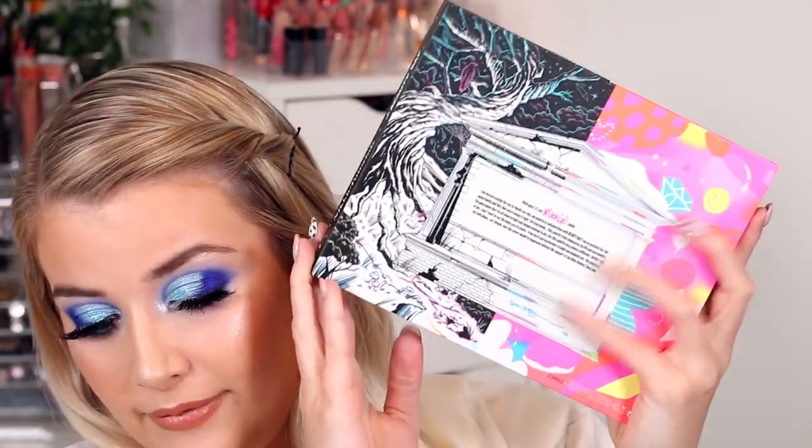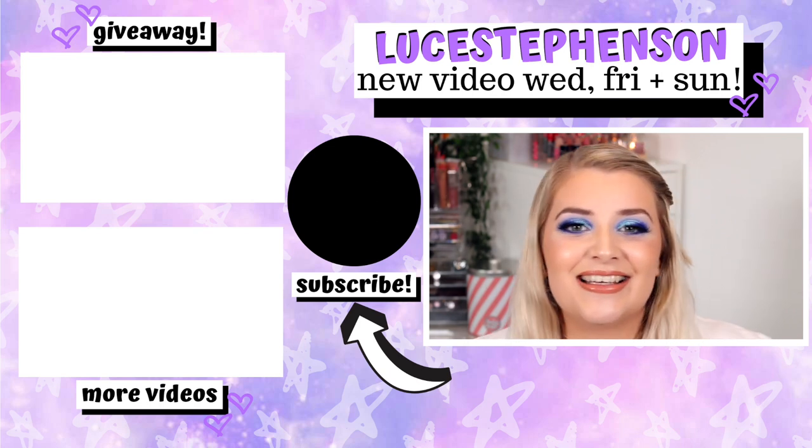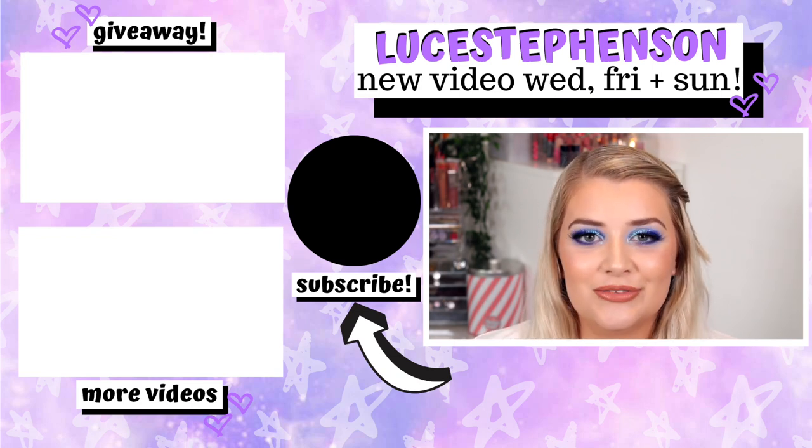If you want to see another look with this palette let me know down below — you could definitely do a sunset eye, a natural glam brown with a gold lid, a purple dark smoky eye, a pink look, or even a green look with an extra green shade. For 25 pounds it's really really beautiful, and it's nice that she's actually getting properly supported this time. Thank you so much for watching — I upload on Wednesdays, Fridays, and Sundays at 6 o'clock UK time. Don't forget to enter my huge giveaway linked down below. Love you so much, bye!